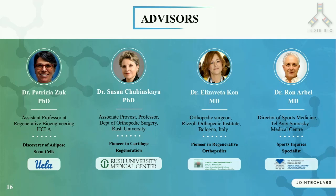Just to name a few: Dr. Patricia Zook is the discoverer of adipose or fat-derived stem cells and she sits on our board. We also work with Dr. Korn, who is a pioneer in the orthopedic applications of stem cells.